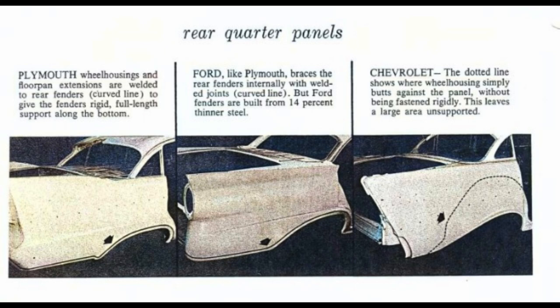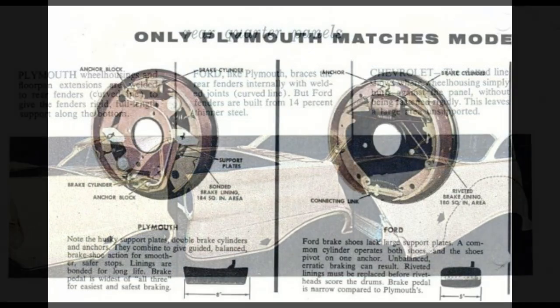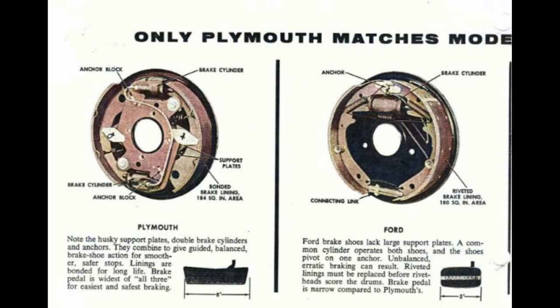Ford, like Plymouth, braces the rear fenders internally with welded joints, but Ford fenders are built from 14% thinner steel. With Chevrolet, the wheel housing simply butts against the panel without being fastened rigidly, leaving a large area unsupported. Only Plymouth matches modern go-power with total contact stopping power.